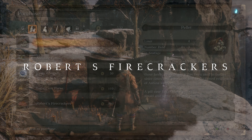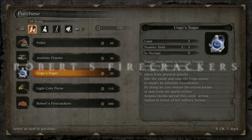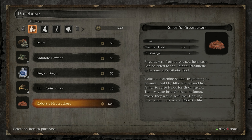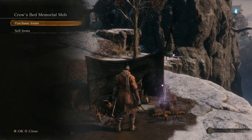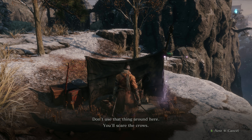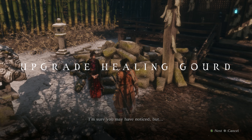Collectible number five is Robert's firecrackers. You have to buy this item from the Memorial Mob merchant found in the same area as the belt charm. Use the grapple points to go up and talk to the guy in the tent — you will buy it for 500 sen. To cover the cost you can just pick up the coin pouches in the area.